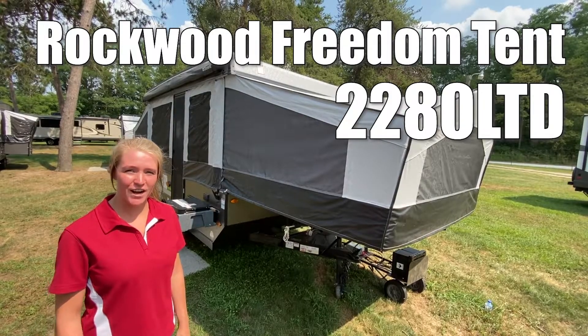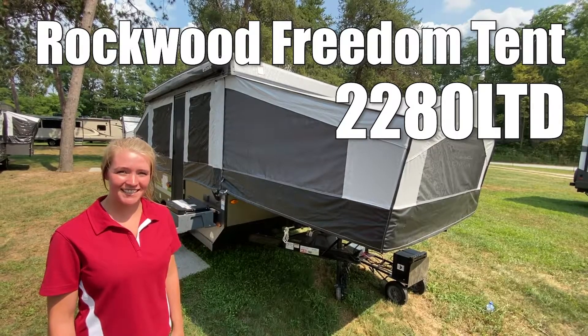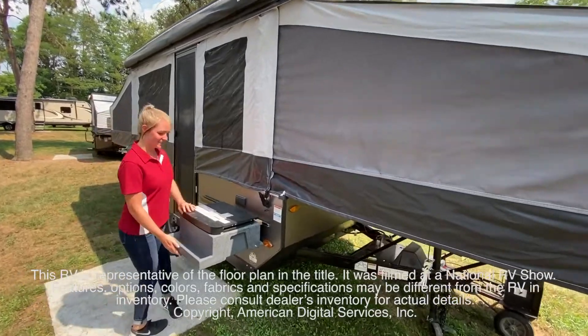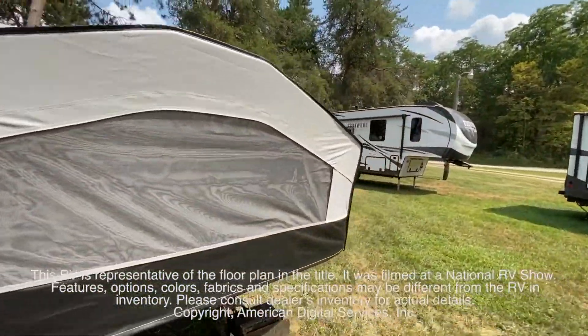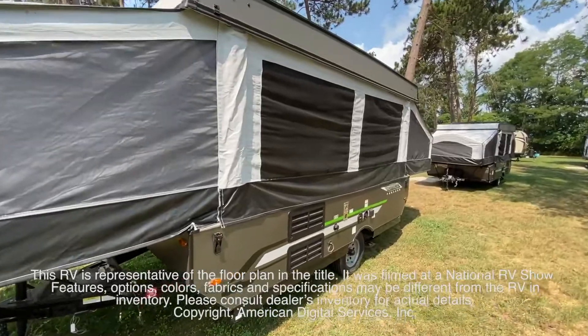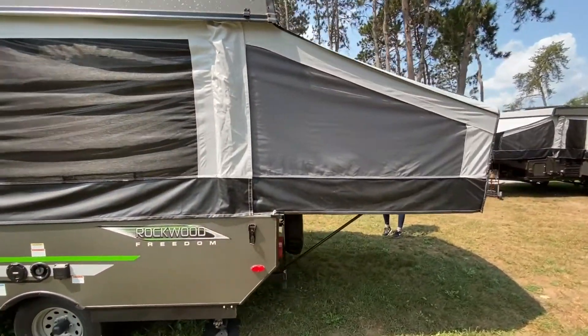This is a Forest River Rockwood Freedom 22-8 DL TV. This RV is representative of the floor plan made by this manufacturer. It was shot at a national RV show. The features, options, colors, fabrics, and specifications may be different from the RV in the dealer's inventory. Please consult the dealer's inventory for actual details on this RV.